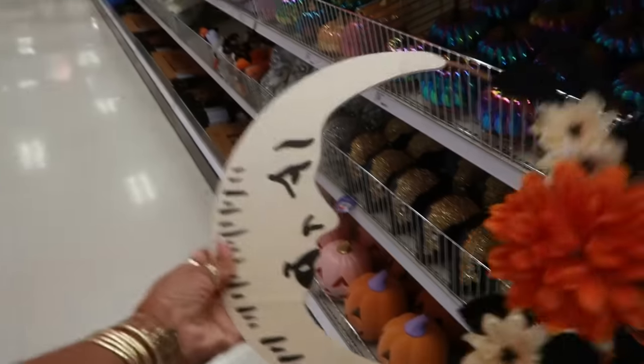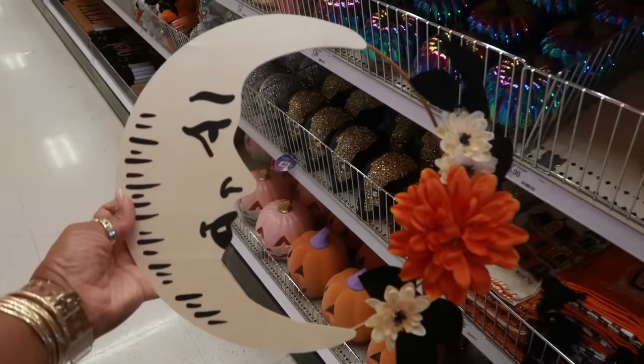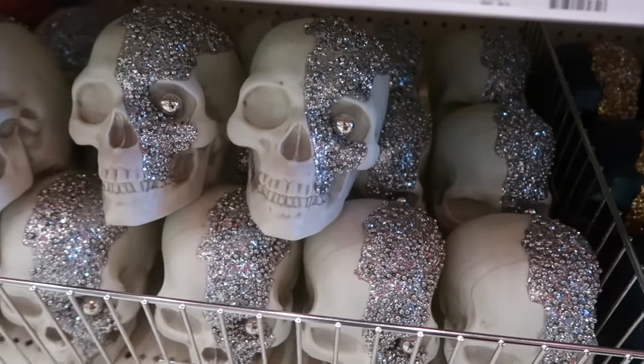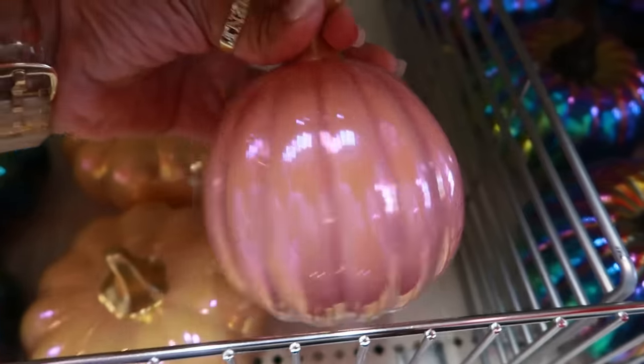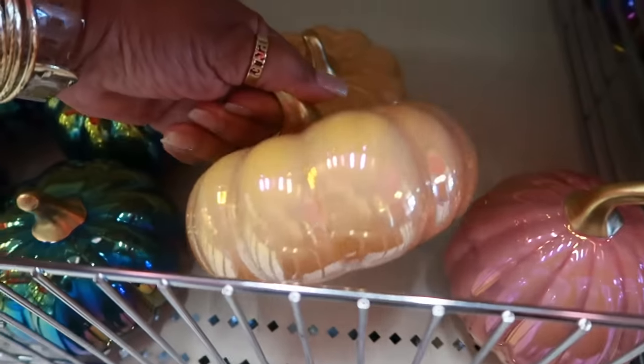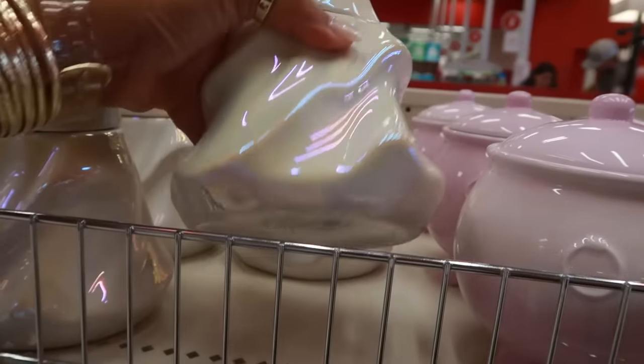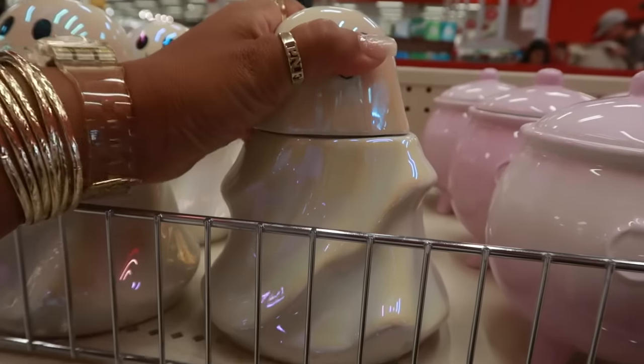This little wreath is five dollars — that's cute. There's also this one with the silver eye. There are some more pumpkins up here in orange, and these are the cutest for only five dollars. I know these are going to go so fast.